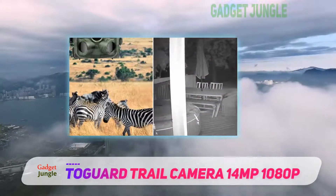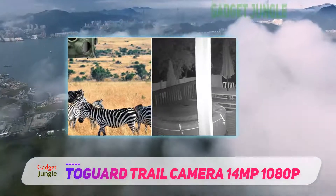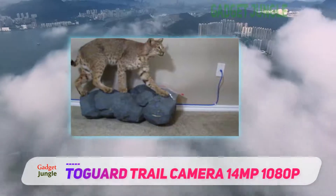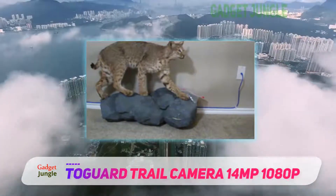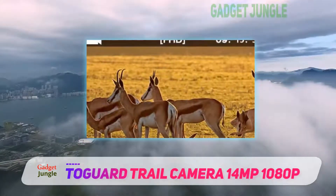The camera itself is wrapped in a secure, waterproof housing to fend off foul weather, and an included mounting plate and straps provide versatility when out in the field. Each image comes with an array of different stats including the temperature, time, and date.